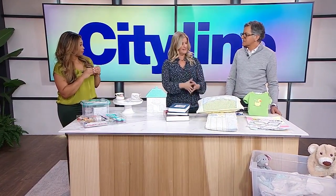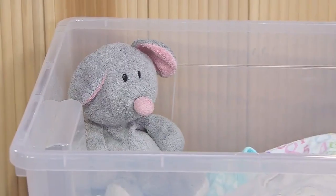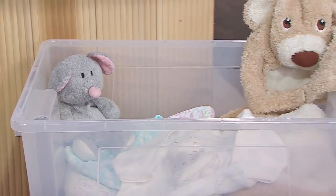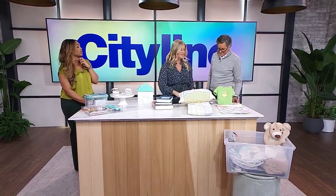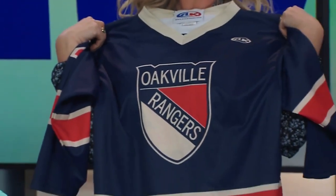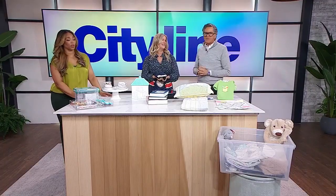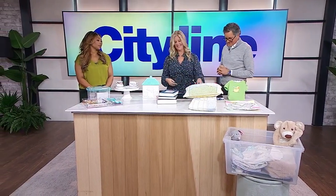Go through it with your kids — I gave each of them a container to fill and we went through all these fun things: the jersey from when they first made the hockey team, things like that. I still have the outfit I wore when I was six and went to NASA in Florida — I was a spaceman. You can be discerning and edit, but hold on to the truly special things. Great tips, Sarah, thank you so much.